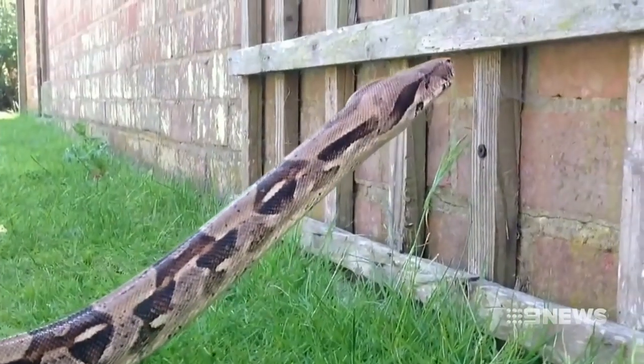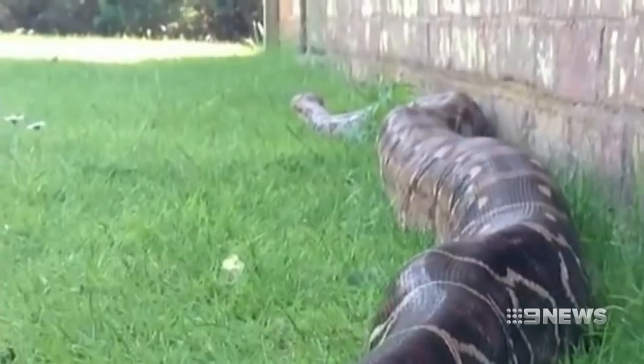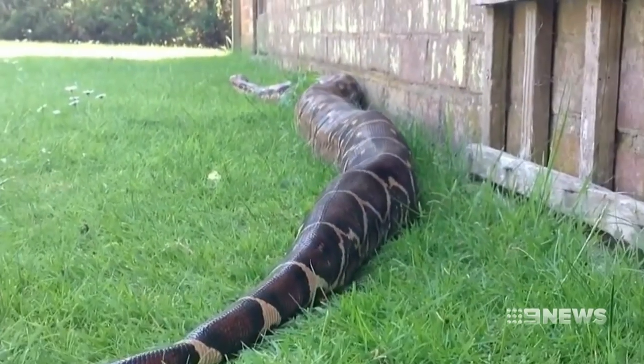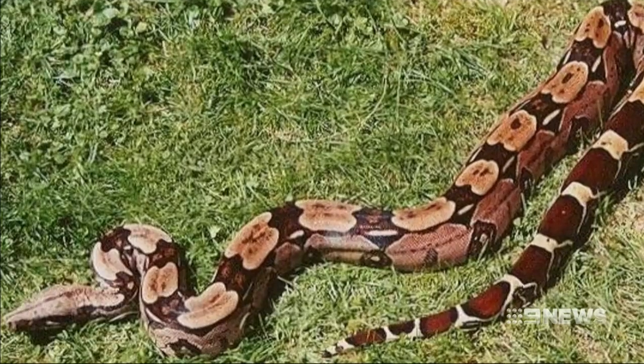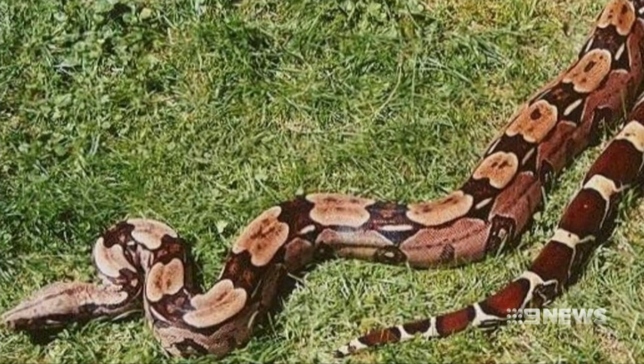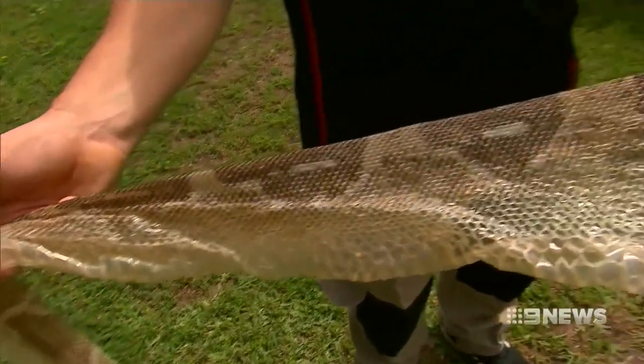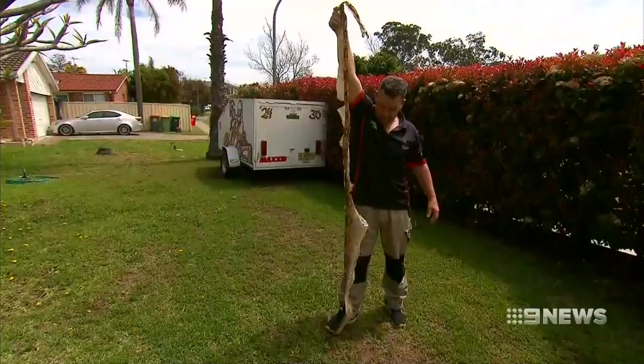While not venomous, boa constrictors are known to strike when they feel threatened and their bite can be painful. They're not native to Australia and anyone found keeping one as a pet faces heavy penalties. Under the Biosecurity Act, it is an offence to keep these types of reptiles in captivity. Once we locate the reptile, we'll proceed with the legislation requirements.